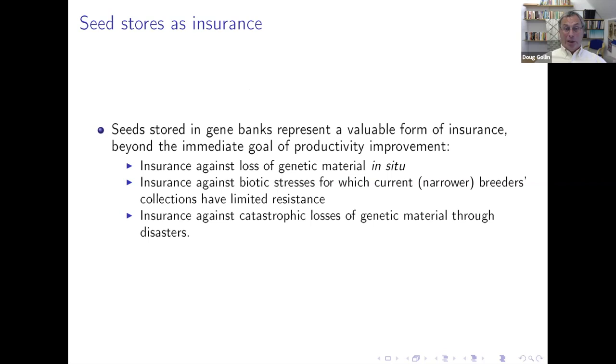I'll push a little on the other side and say simply that genebanks are expensive. The main costs of operating genebanks include collection, cleaning, cataloging, capital costs — which are a large share of expenses — energy costs, staff costs associated with managing collections, and the very fiddly, delicate act of regenerating and multiplying materials.